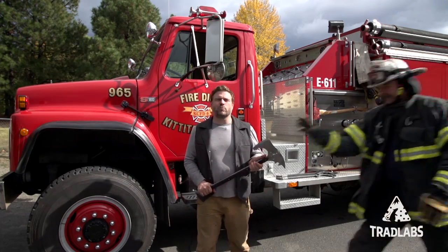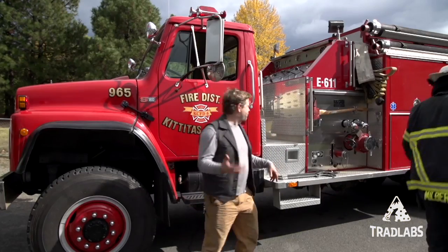Hi, I'm Peter and today we've been in Ronald Washington. We've been testing the Frost Axe.